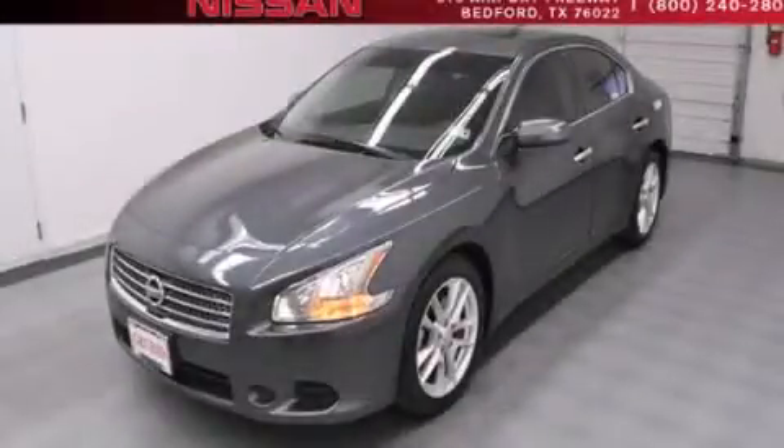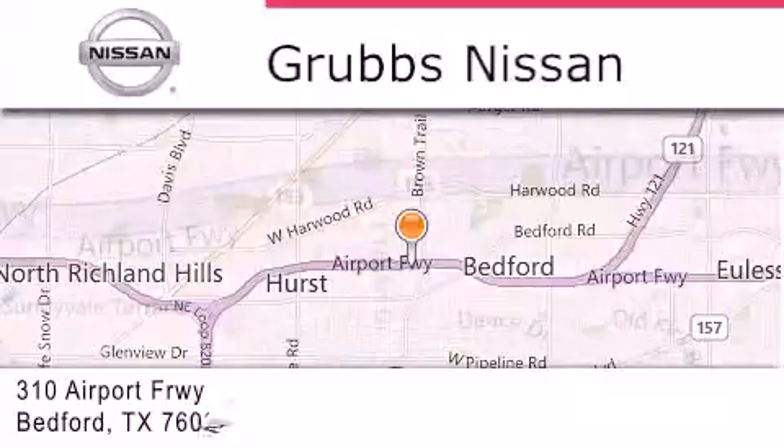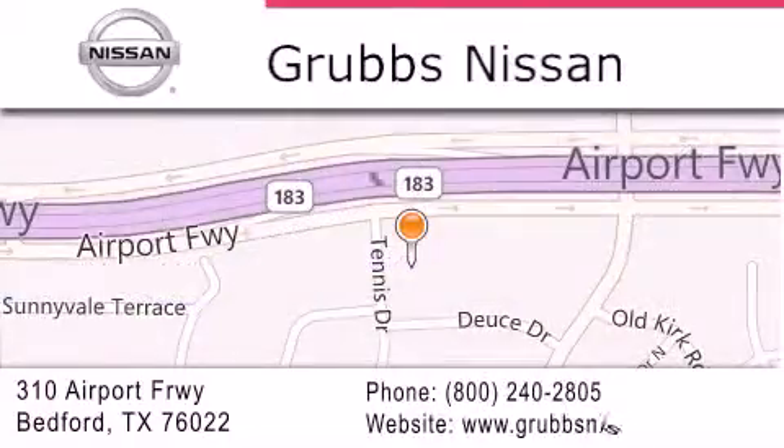Stop by today and test drive this vehicle for yourself. Thank you for considering Grubbs Nissan for your next luxury vehicle. If you have any questions, please visit our website, give us a call, or stop by our dealership located at 310 Airport Freeway in Bedford. We'll see you guys next time.